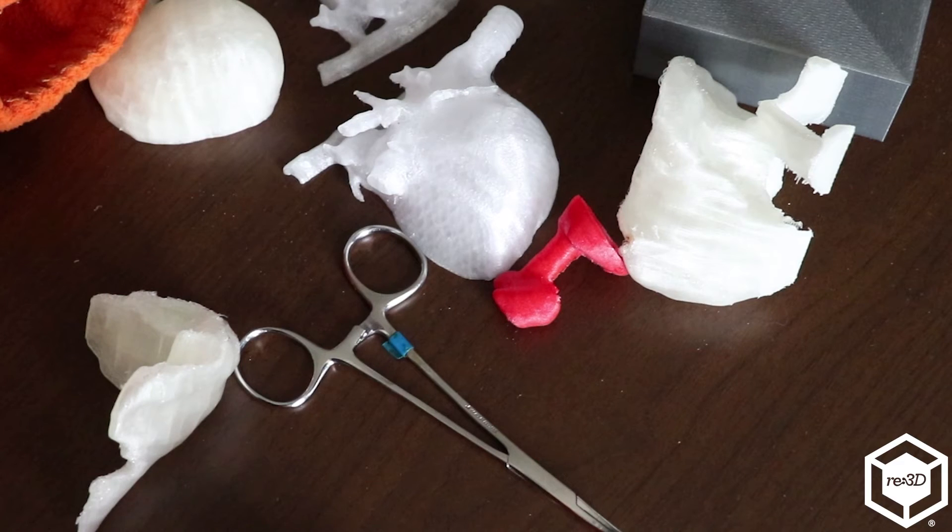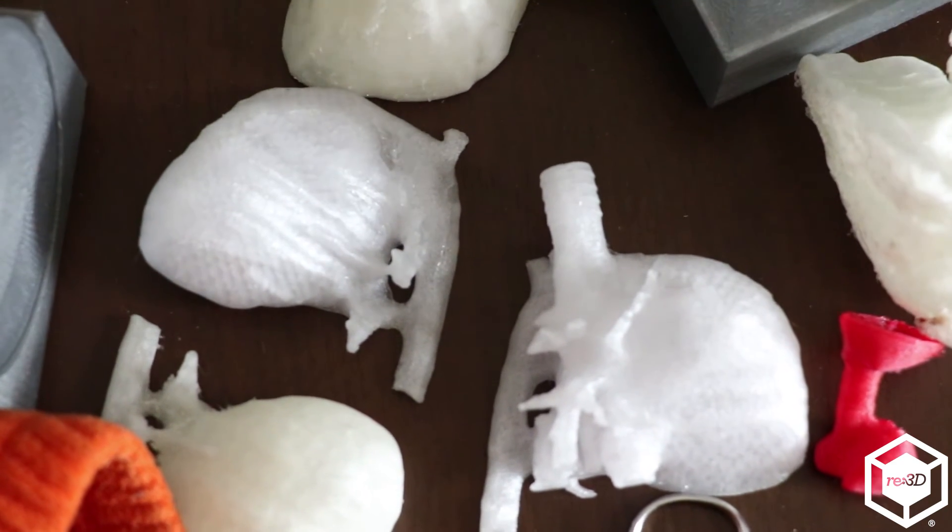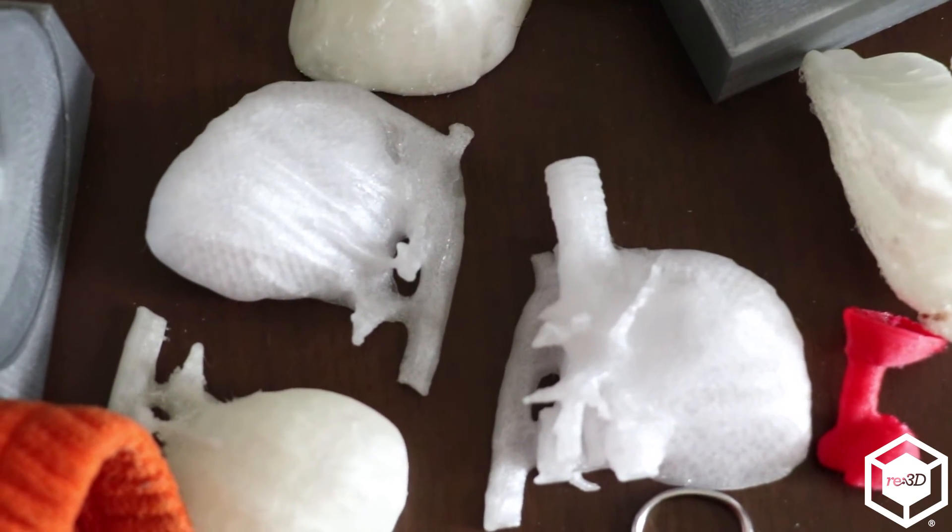What they would like is for me to print out the abnormality so they can have a 3D model they can not only spatially look at and get their hands on, but also potentially perform a procedure on. If they fail or if it's not optimal, they can just throw it away, I can print up another one, and they can try a different approach. By having these models in place, they know ahead of time going in, and it cuts down all of those risk factors.